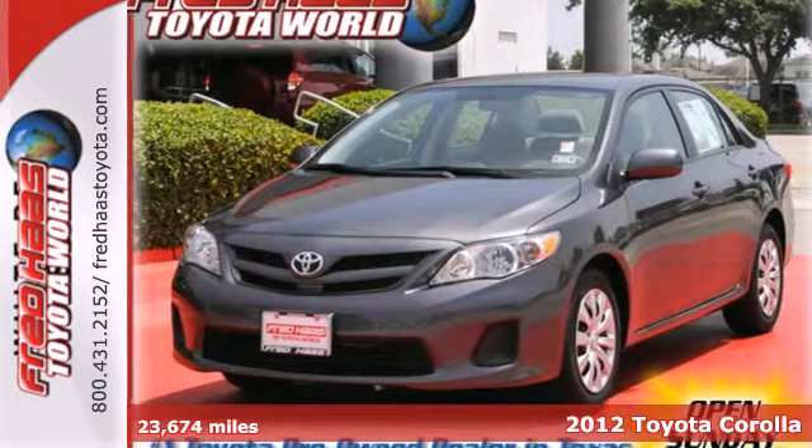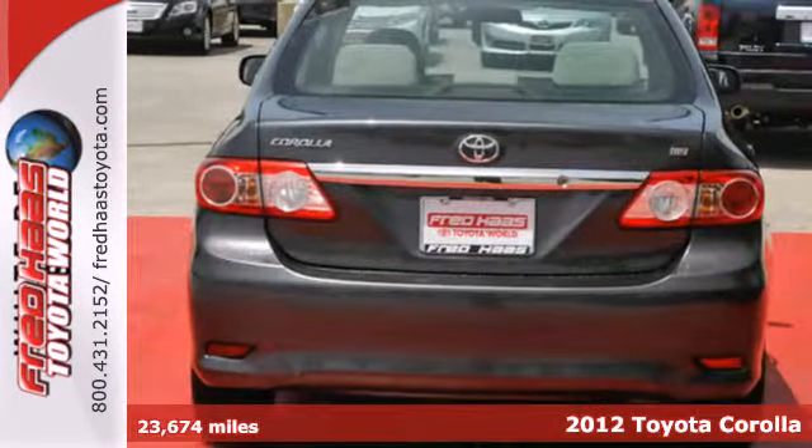It's a 2012 Toyota Corolla. This is a car that holds its popularity with good reason.